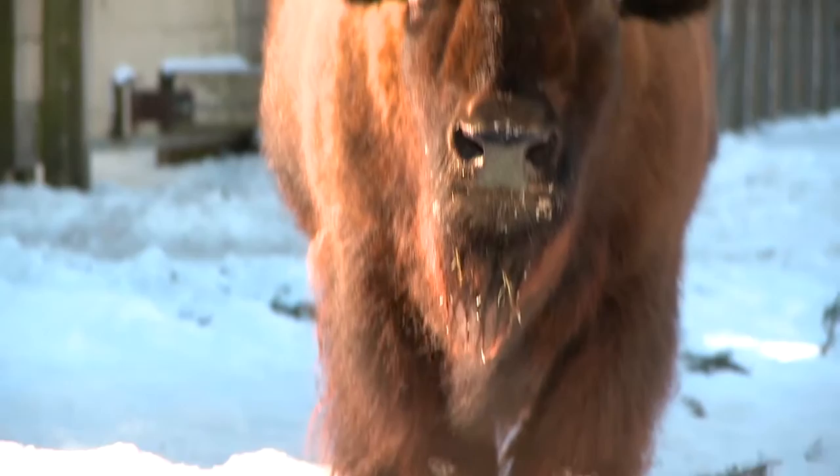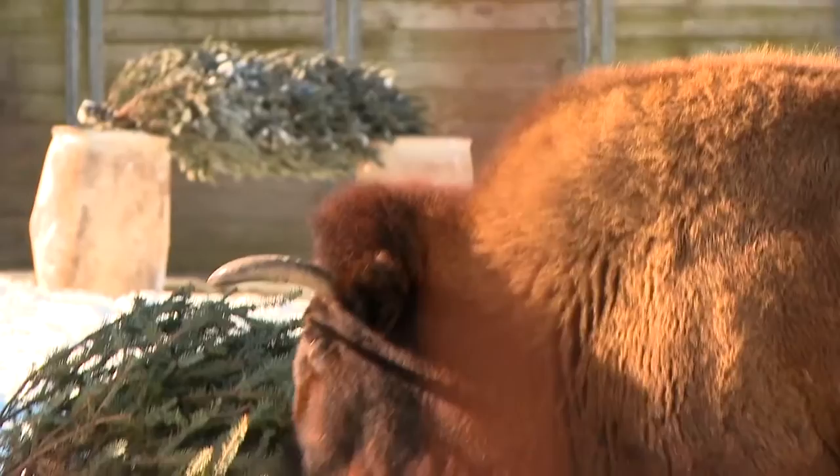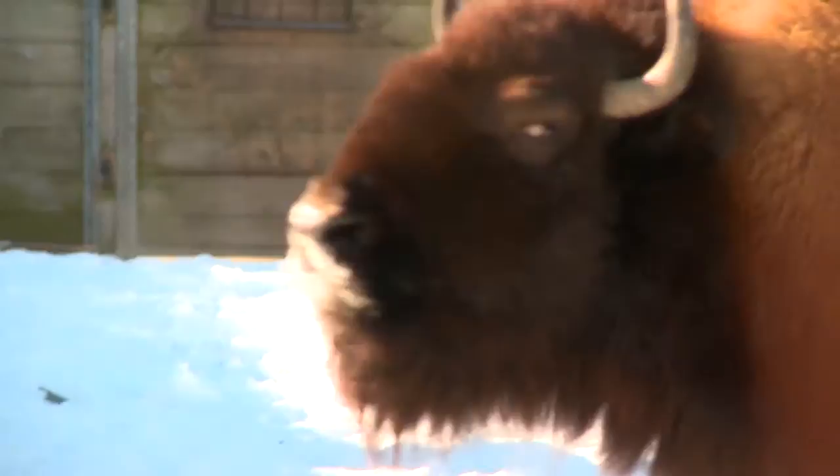I noticed they have this incredible fur. They have large hooves and a giant head, and on top of their head are these massive horns. Who are they defending themselves from? What are the predators of the bison in the wild?